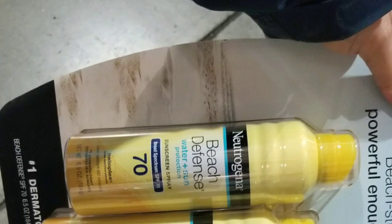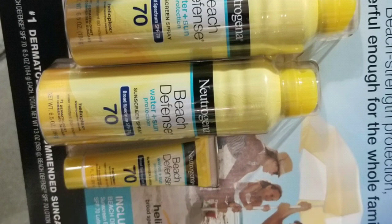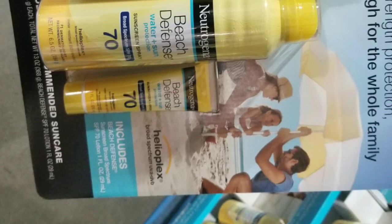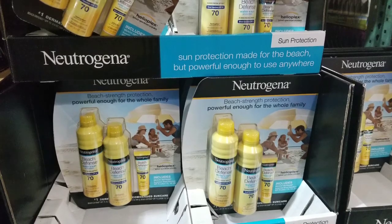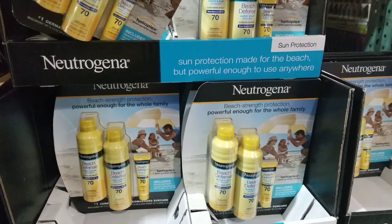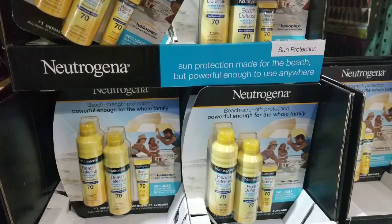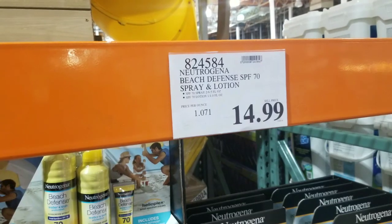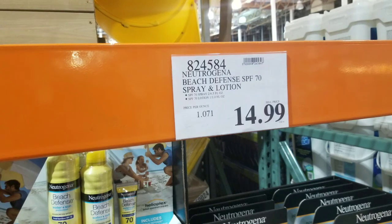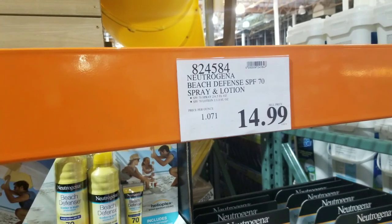There's this other spray-on one from Neutrogena. It's called Beach Defense with SPF 70 protection. It has a bit less volume, but it is SPF 70 versus the other one, and the amount is roughly the same except for the smaller bottle. The lotion type costs $15, so it's about two or three dollars more, but it's Neutrogena.